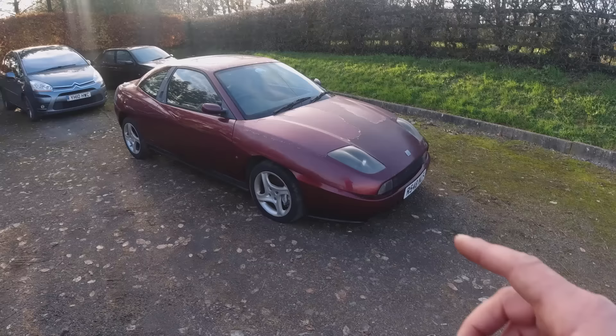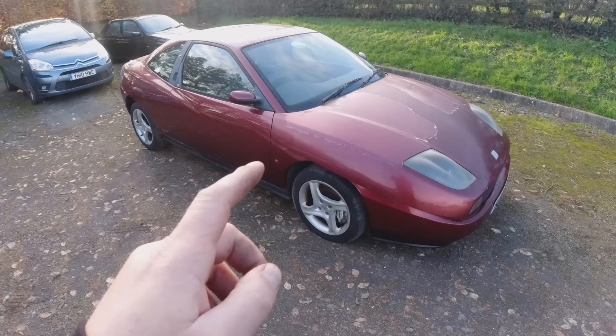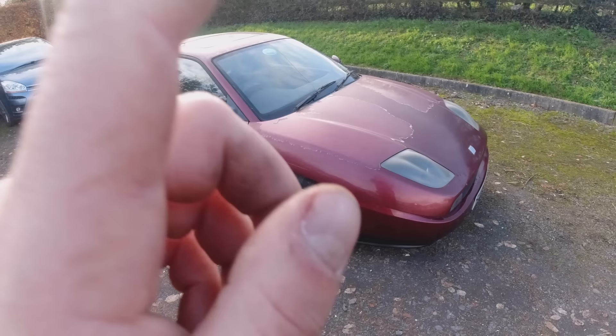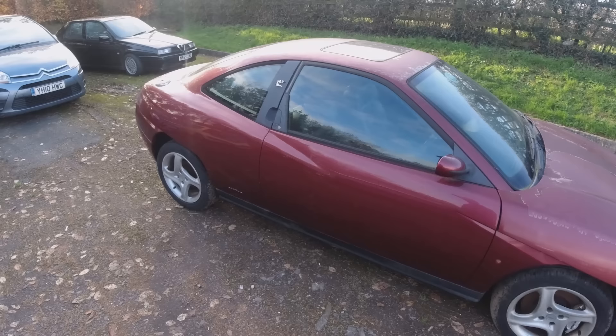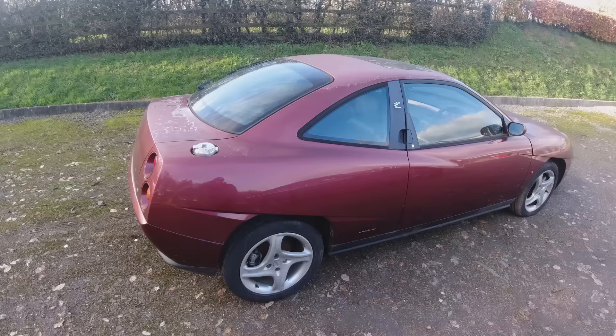Here it is - a 1998 Fiat Coupe, but not just any 1998 Fiat Coupe. This is the 20-valve five-cylinder turbo. With the Fiat Coupes you could get the two-litre 16-valve, the 2-litre 16-valve naturally aspirated, the 5-cylinder 20-valve, and then the 5-cylinder 20-valve turbo - that was the daddy, 220 brake horsepower. These were absolute beasts - front-wheel drive, so lots of torque steer - but they're now starting to get super collectible.